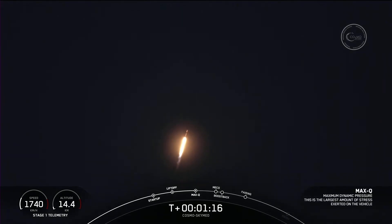Max Q. And there we heard the callout from Max Q. We have now passed through the maximum aerodynamic pressure.